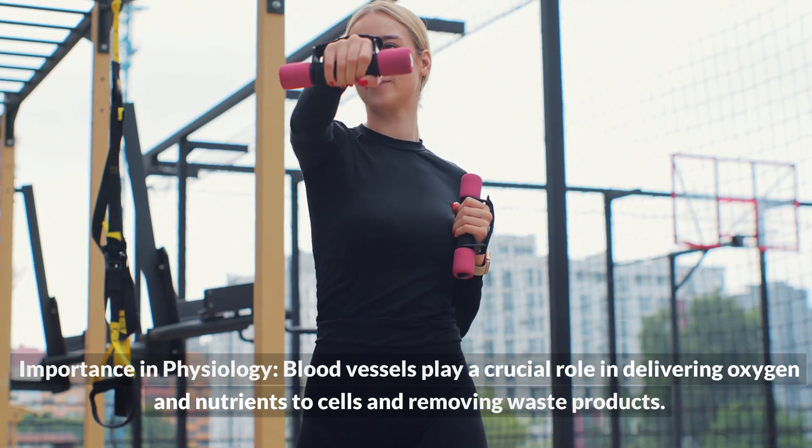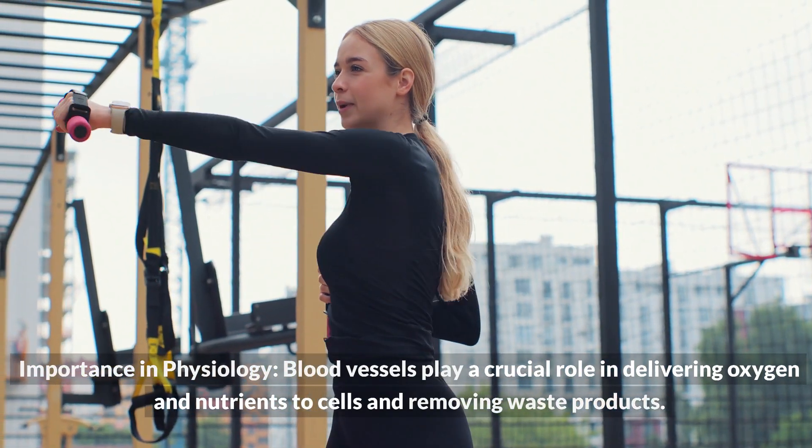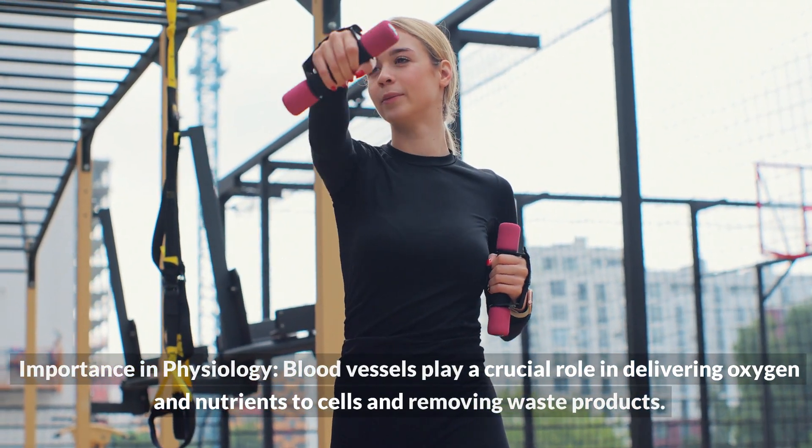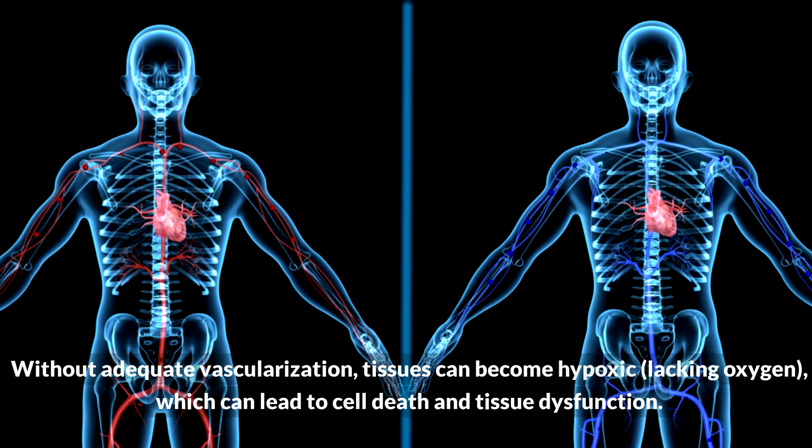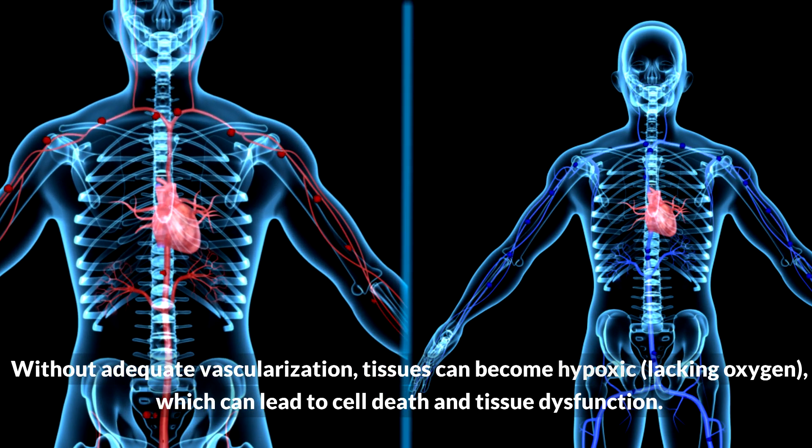Key facets of vascularization include its importance in physiology: blood vessels play a crucial role in delivering oxygen and nutrients to cells and removing waste products. Without adequate vascularization, tissues can become hypoxic, lacking oxygen, which can lead to cell death and tissue dysfunction.